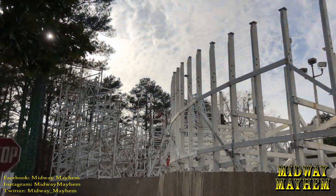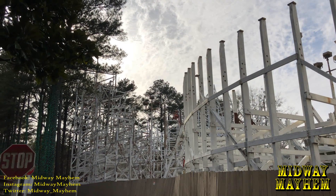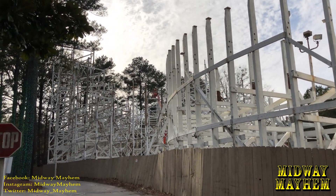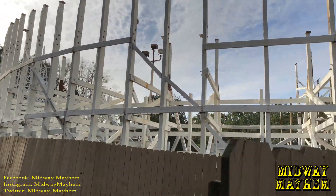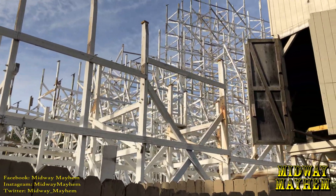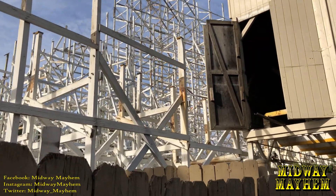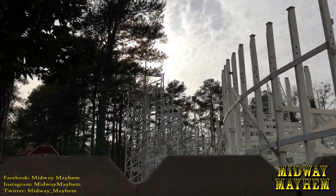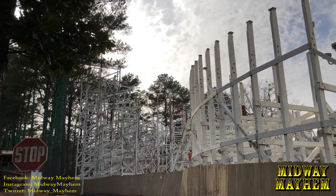Right over there is where the reverse cobra roll is going to be, and there's a construction worker working on it right now. They have two cranes in here — one over there and one in that direction — and two construction workers. Very, very nice to see.